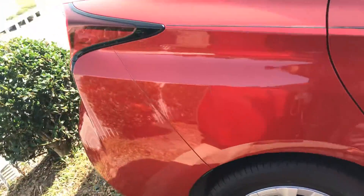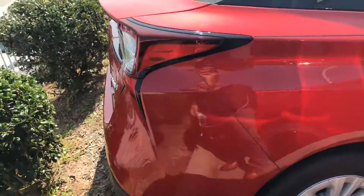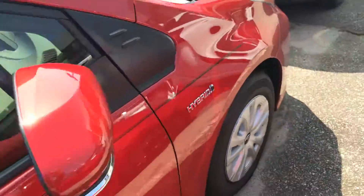And with every new Toyota, Toyota does give you two years or 25,000 miles of complimentary maintenance. So come on down and check it out. Again, my name is Zeke here with Mark Jacobson Toyota. Have a great day.